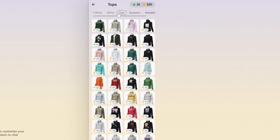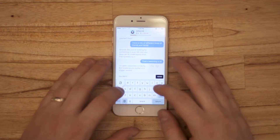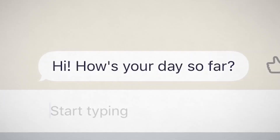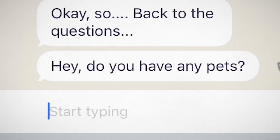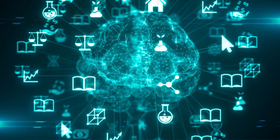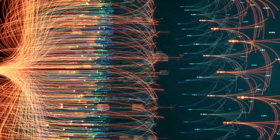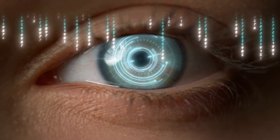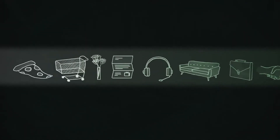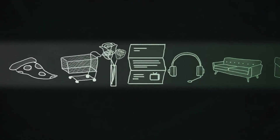Replika AI is designed to provide a personalized experience for each user. When you chat with your Replika, you can discuss a variety of topics including your feelings, thoughts, and daily experiences. Replika learns from this information to build a profile of your personality, speaking patterns, and interests. Over time, the machine learning algorithm will get to know you better and improve the chatbot's ability to provide personalized conversation that best suits you.